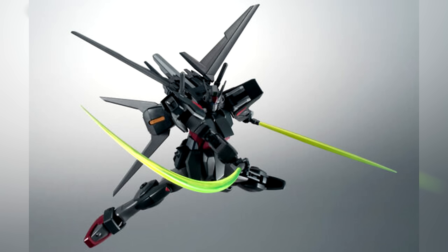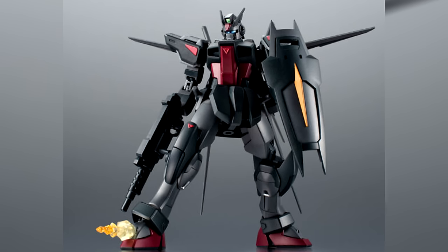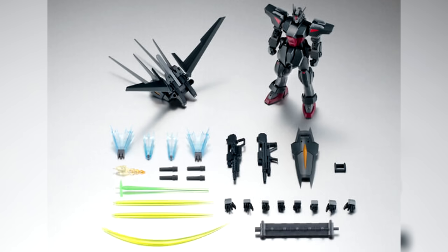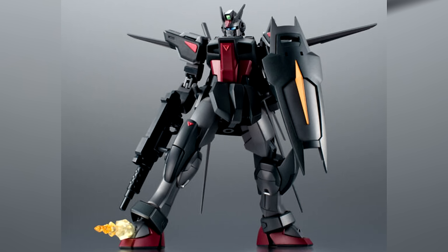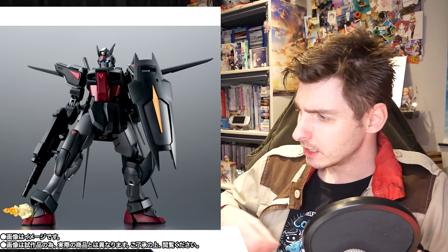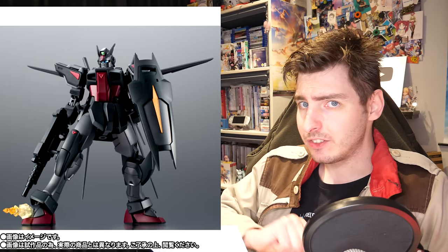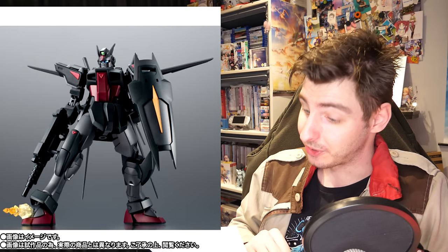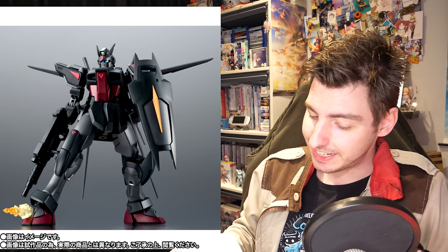It has its own beam rifle, the beam rifle from the regular Dagger, a beam effect part for those beam rifles, four beam sabers, two regular beam saber blade effect parts, one slashing beam saber blade effect part, four thrust effect parts for the Aile Striker pack, and one firing effect part for the foot-mounted anti-infantry guns — or more accurately the anti-civilian guns. Yeah, this thing wasn't called the Slaughter Dagger for no reason. Pre-orders in Japan start on the 22nd and it'll be ready in September.